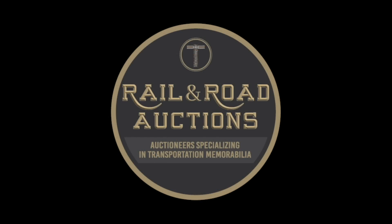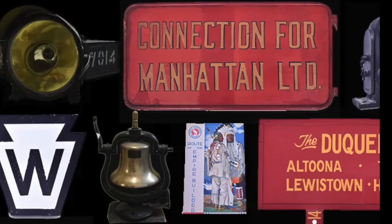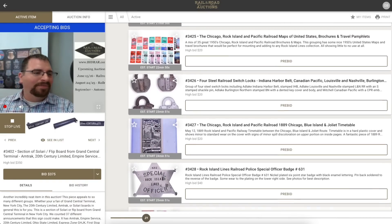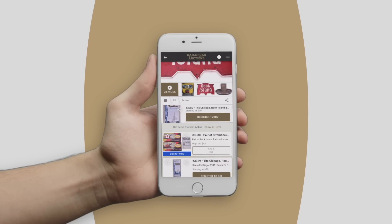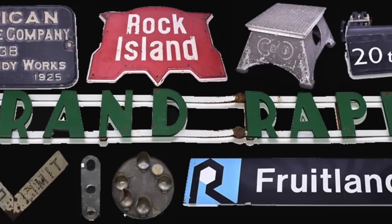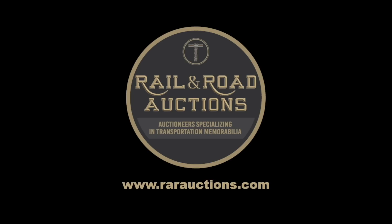This video is sponsored by Rail and Road Auction House, the Midwest's only dedicated home for transportation memorabilia. Give yourself a chance to own a piece of history by attending one of their upcoming online auctions. Register to bid by downloading the new Rail and Road app on your Apple or Android device or visit RARauctions.com to join in on the fun. Whether you're new to the hobby or are a lifelong Railroadiana collector, Rail and Road has something for everyone. From porcelain to paper and signs to speeders, Rail and Road Auction House is the place to find your railroad treasure.